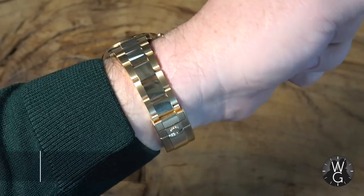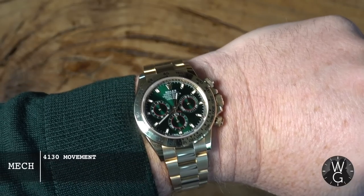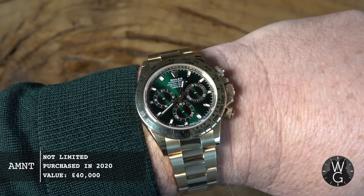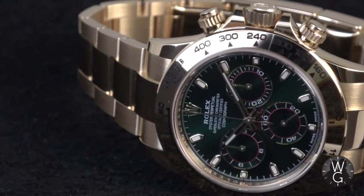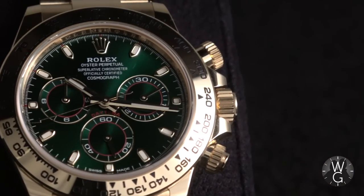This is it folks. This is the 18 carat yellow gold Daytona with the bright green dial. This is one of the most highly prized watches in the current range. There's been rumours of discontinuation all throughout 2020, but it hasn't happened yet. So I've managed to get one at last and I'm incredibly happy about it, as you can probably tell. And in honour of this watch, I bought myself a green jumper to go with the bright green dial. That's dedication for you Rolex. Hope you appreciate it.